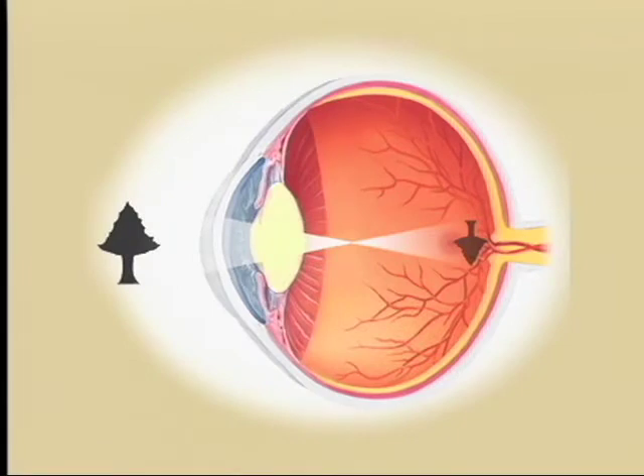What are floaters? The vitreous jelly in the back of the eye is about 99% water and 1% little collagen fibrils and some globular proteins. Those structures early in life are very clear.